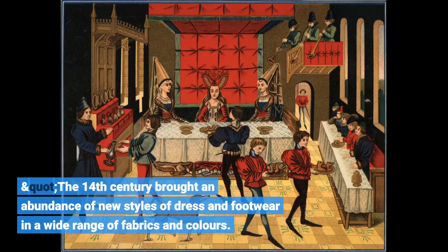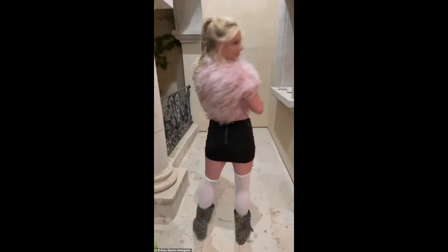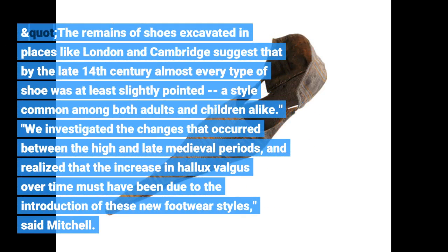The 14th century brought an abundance of new styles of dress and footwear in a wide range of fabrics and colors. Among these fashion trends were pointed long-toed shoes called Poulains, said study co-author Dr. Piers Mitchell from Cambridge's Department of Archaeology. The remains of shoes excavated in places like London and Cambridge suggest that by the late 14th century almost every type of shoe was at least slightly pointed, a style common among both adults and children alike.